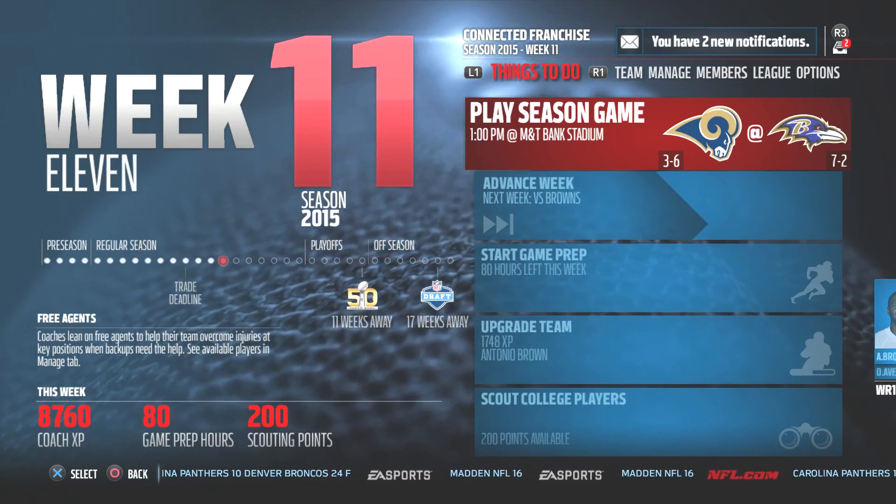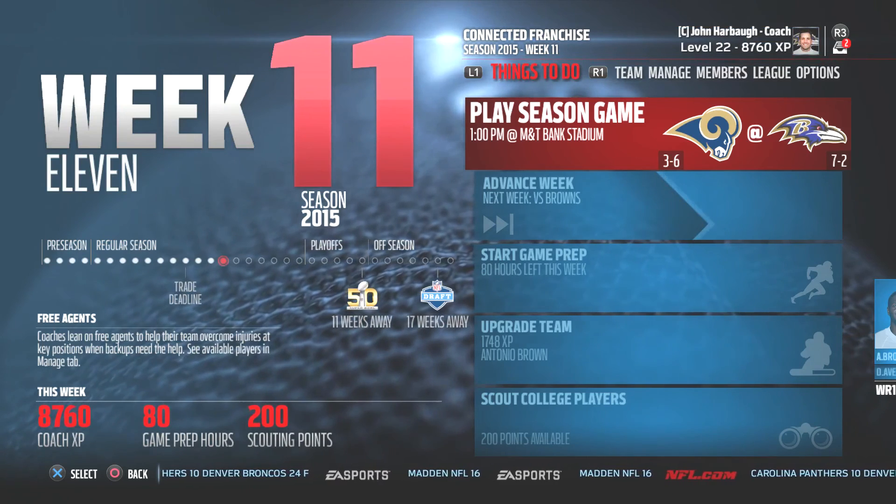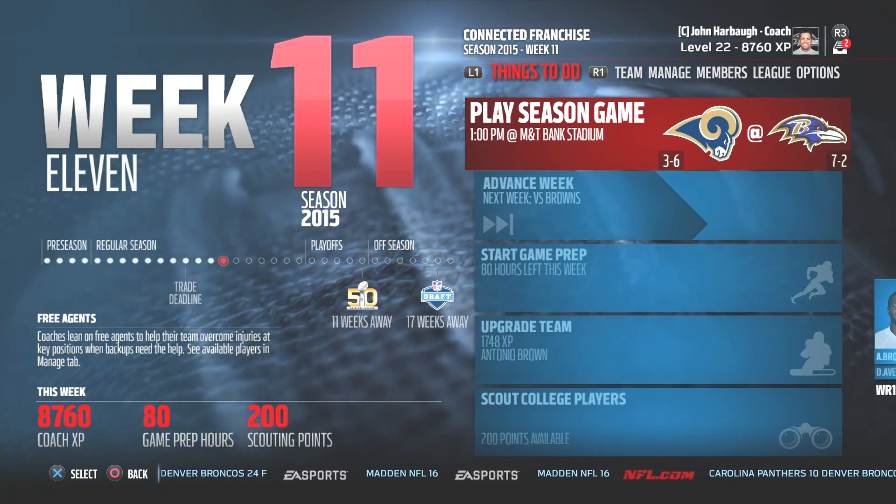That's going to do it here this week, folks. We're going to go into Week 11 going against the 3-and-6 Rams. I want to thank you guys for stopping by — I'll see you around the channel. Goodbye now.